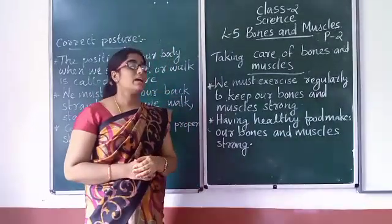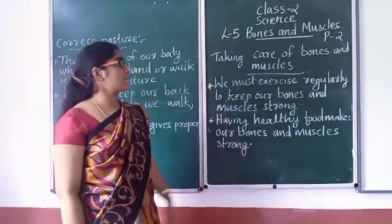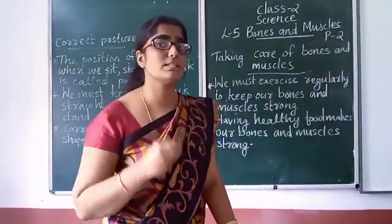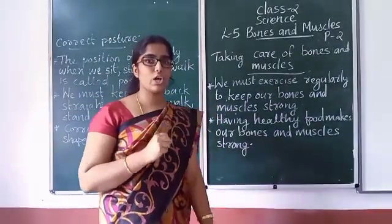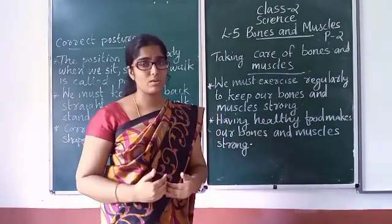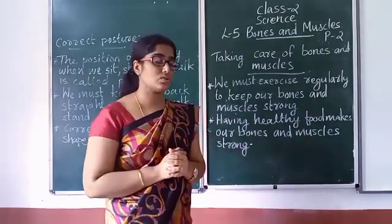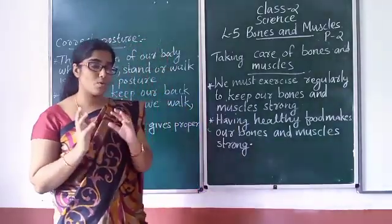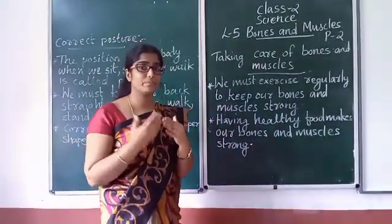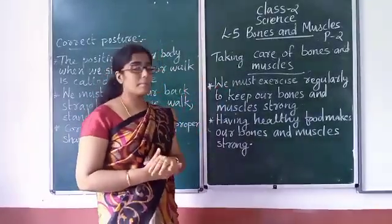Okay students, today in this video we will discuss about taking care of bones and muscles. In the previous video, we said that our bones and muscles are strong. If we are not strong, we will not be able to do any work. So, our bones and muscles are strong and we have to take care of them.